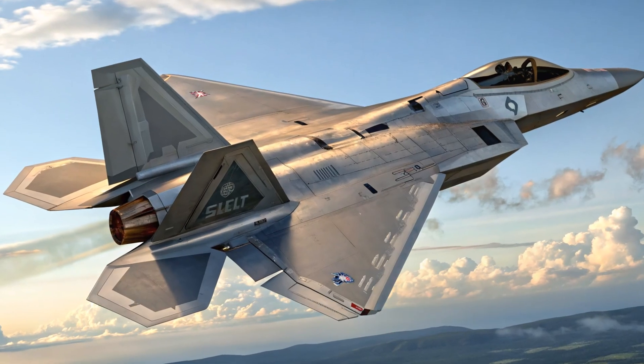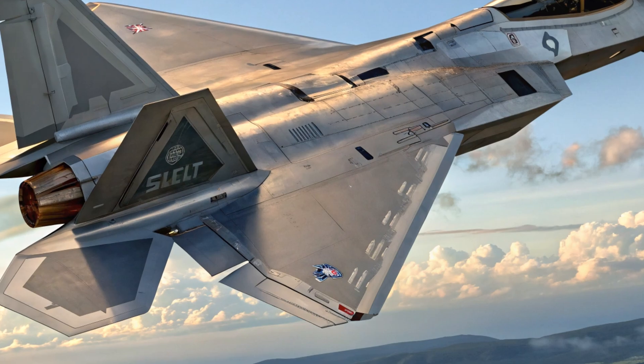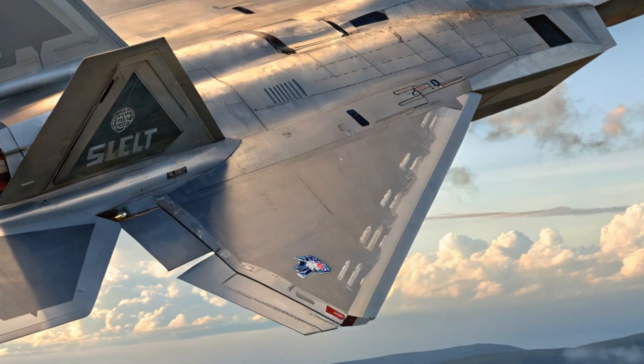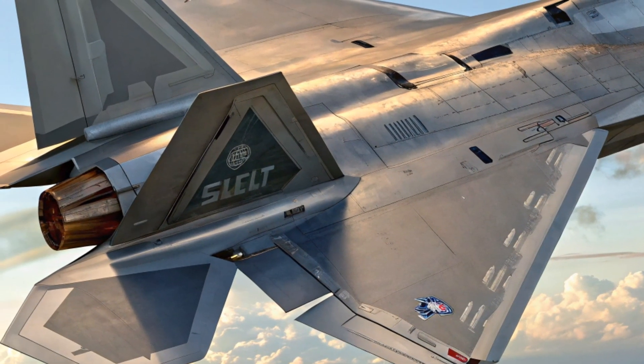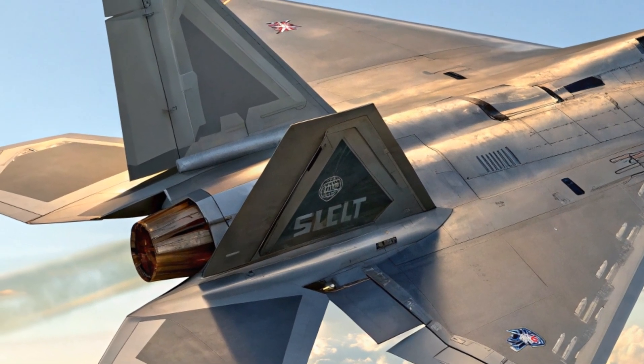Hypersonic speed meets combat precision. The 2025 F-22 isn't just stealthy — it's brutally fast. We're talking speeds well over Mach 2.25, paired with advanced thrust vectoring for unmatched agility. Within 15 seconds of enemy contact, it can lock, launch, and vanish.